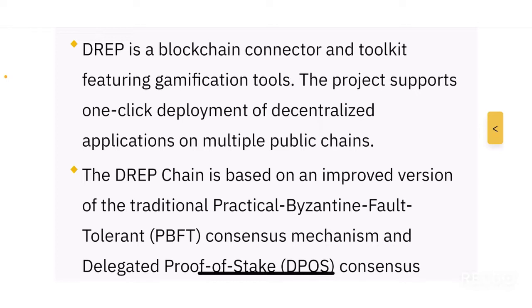The project supports one-click deployment of decentralized applications on multiple public chains. You can use DREP to deploy a DApp on multiple different chains, or create multiple DApps and deploy them across multiple blockchains — all with one click. It's a very simple and user-friendly protocol with extremely high ease of access.